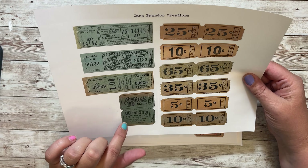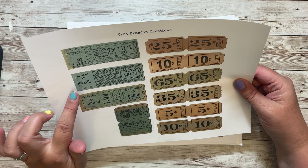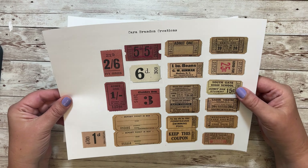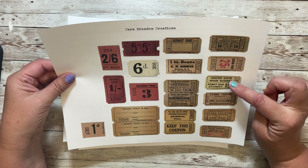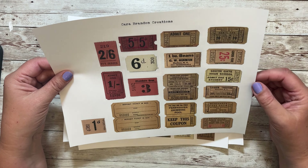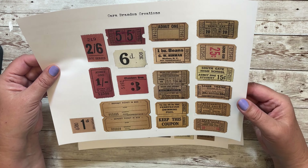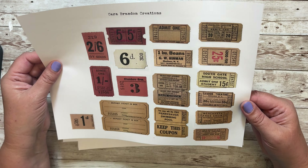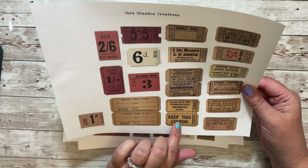This says 'Admit One, 10 cents.' Really fun. And then there's this one — I love the bold numbers, and that one says for 25 cents. Southgate High School, admit one student for 15 cents. Merchant's free show, Saturday matinee only. Strand Theater, Chillicothe, Texas.